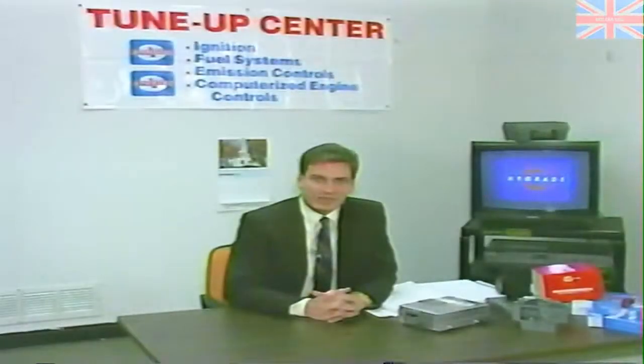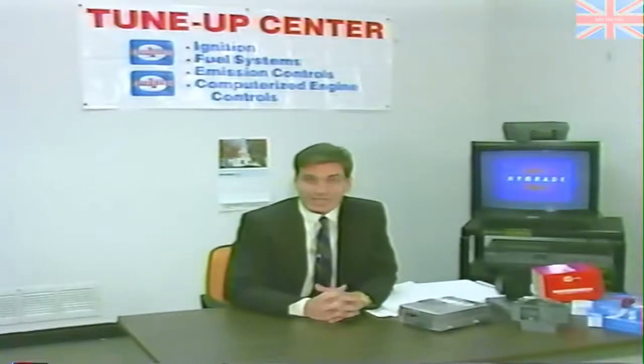This concludes working on the Honda PGM fuel injection system. As you have seen, it is not difficult to troubleshoot and repair utilizing some simple test procedures. On behalf of Standard Motor Products and its corporate training department, thank you for purchasing this video, and we hope you will consider us for your future replacement parts needs.